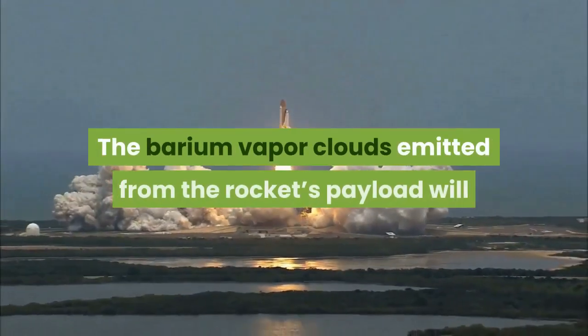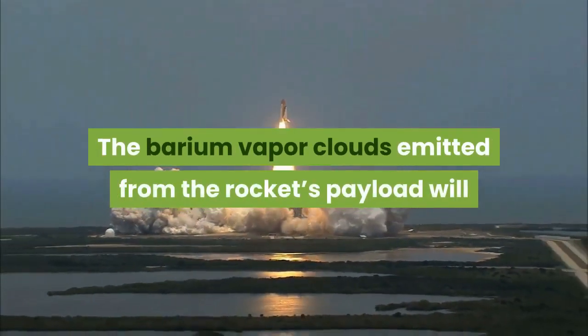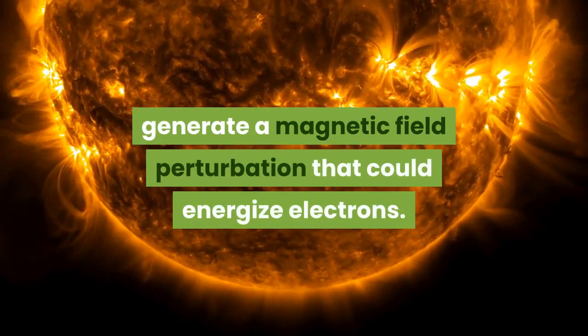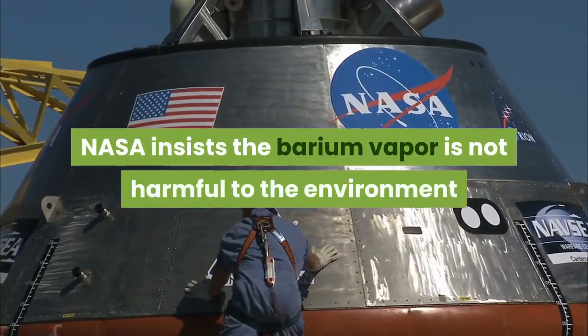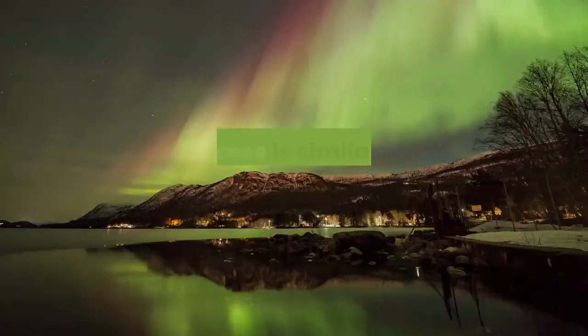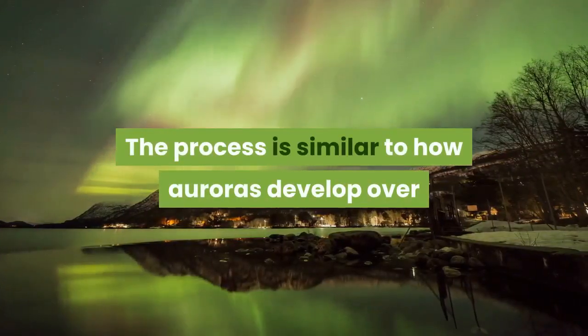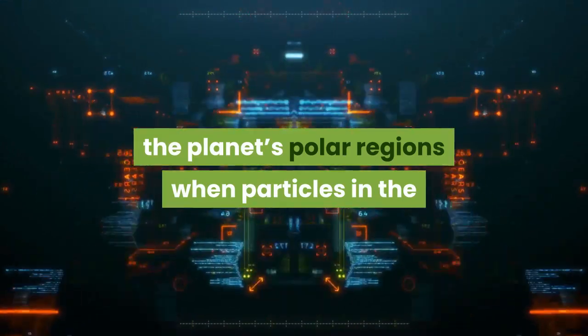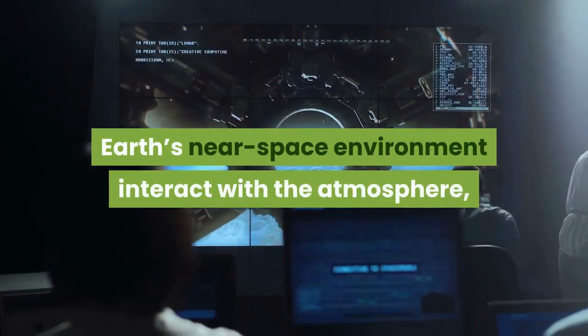The barium vapor clouds emitted from the rocket's payload will generate a magnetic field perturbation that could energize electrons. NASA insists the barium vapor is not harmful to the environment or public health. The process is similar to how auroras develop over the planet's polar regions when particles in the Earth's near space environment interact with the atmosphere.